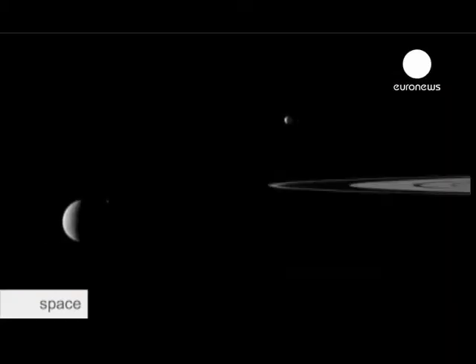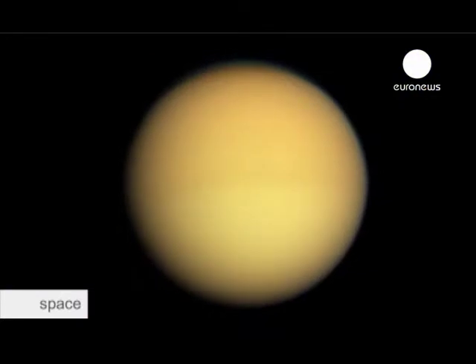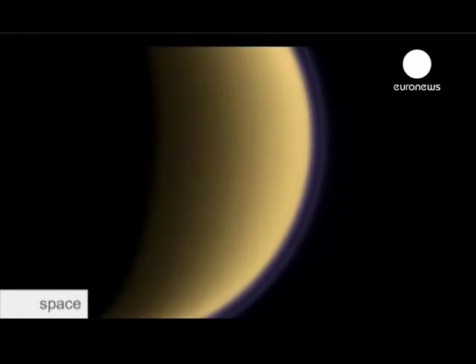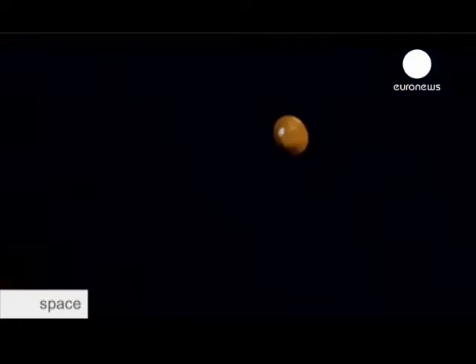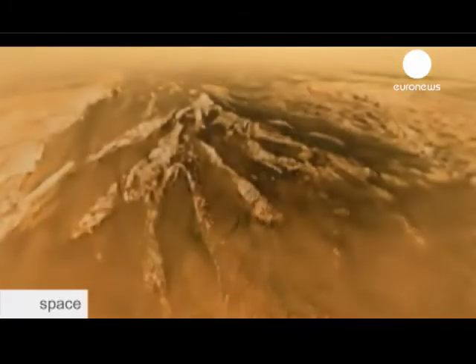62 moons have been counted so far. One of them in particular is of interest to astronomers. Saturn has the jewel in the crown, namely Titan. Titan is the only moon with an atmosphere that in any way resembles the Earth. It is impossible to see through this atmosphere, composed primarily of nitrogen. That's why scientists sent Huygens to investigate. Designed to collect data during its descent, the Huygens probe survived the landing and opened up a whole new world to mankind.